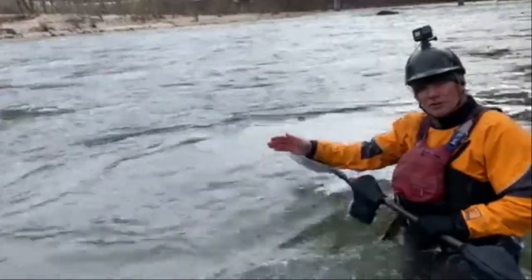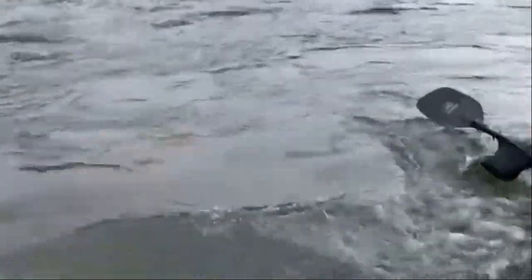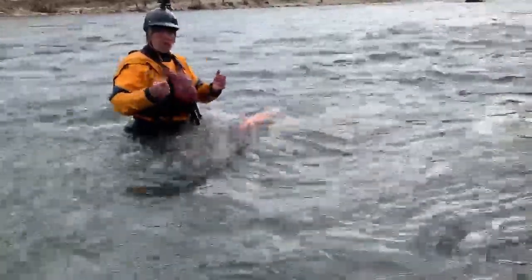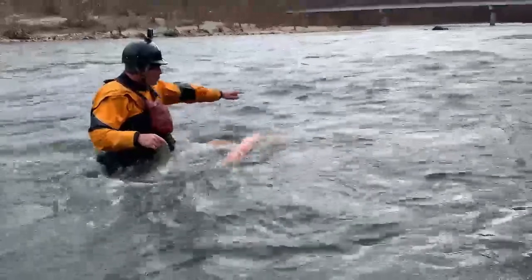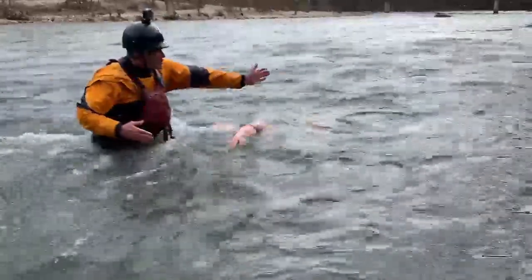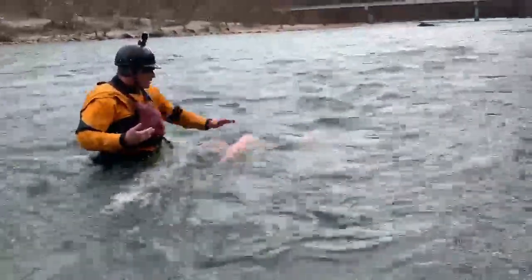Part of the problem with the logic that a bank-to-mid-river trot line would pendulum the victim to shore — where they'd be able to help themselves get out of trouble — is first the assumption that they would still be breathing, because there's no guarantee of that. They're also dealing with significant trauma at the same time. But the other problem with this logic is that once they get swung toward the bank, the helical flow of the eddy line — the difference between flat water and moving water — wants to rebound people and objects back into the main current. And that's what it's done to him here.